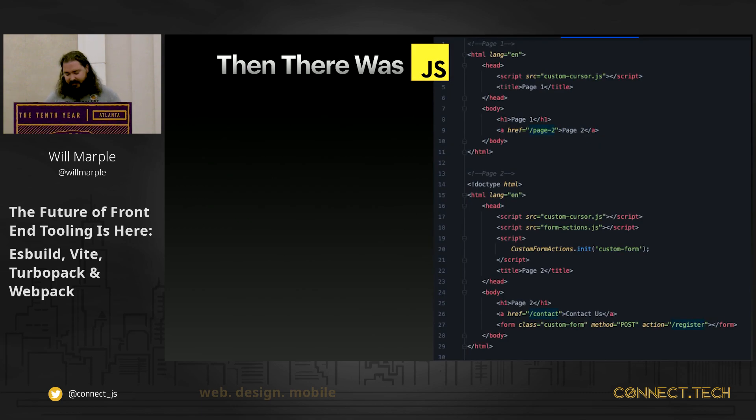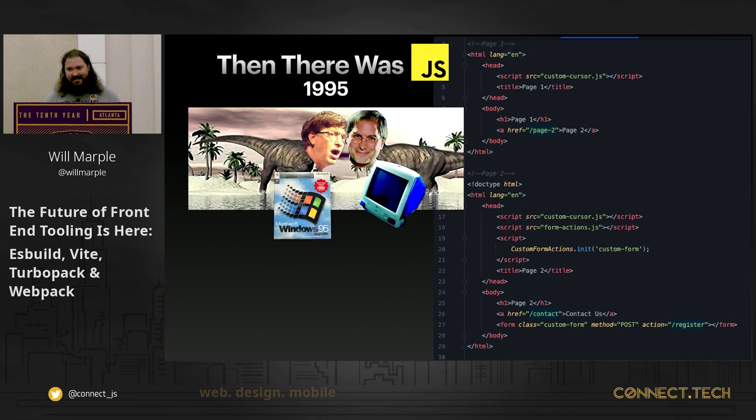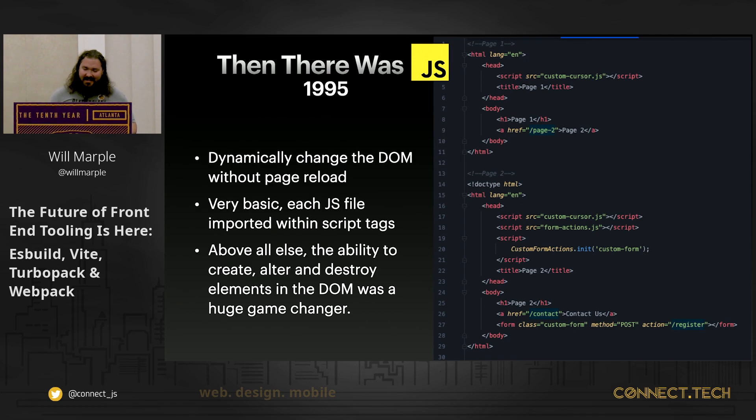But then JS came on the scene. It was 1995. It was revolutionary because no longer did we have to fetch entire HTML documents — we could now manipulate the DOM on the client side in the browser, which was a game changer. We imported JavaScript files via script tags in our HTML, and off we went.